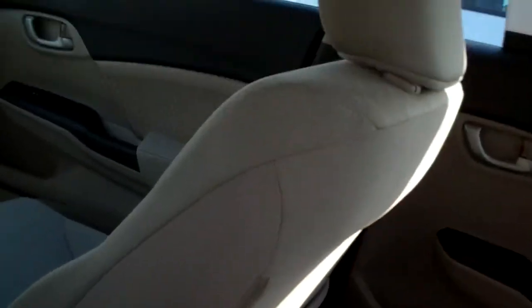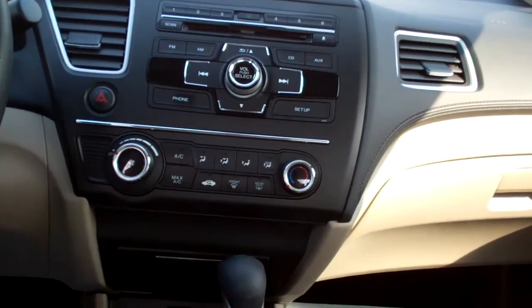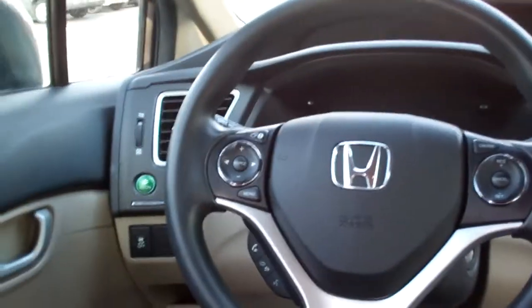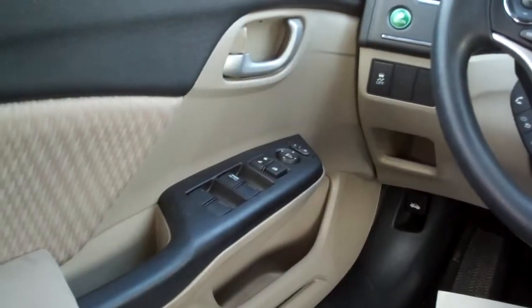Tan cloth, nice and clean. Good room back here. Nice sleek dash line, AM FM CD. There's your climate control for your heat and air. Auto shift, aux and USB plug-ins, cupholders, cruise and radio controls on the steering wheel, along with Bluetooth. Power windows, door locks, mirrors.